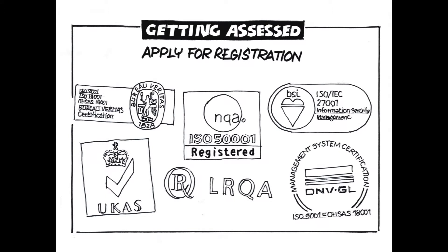Once you are ready, there are a number of well-known certification agencies, each of whom undertake a whole raft of management systems certification work, including the ISO 50001. These agencies include BSI, NQA, DNV, LRQA and many others.